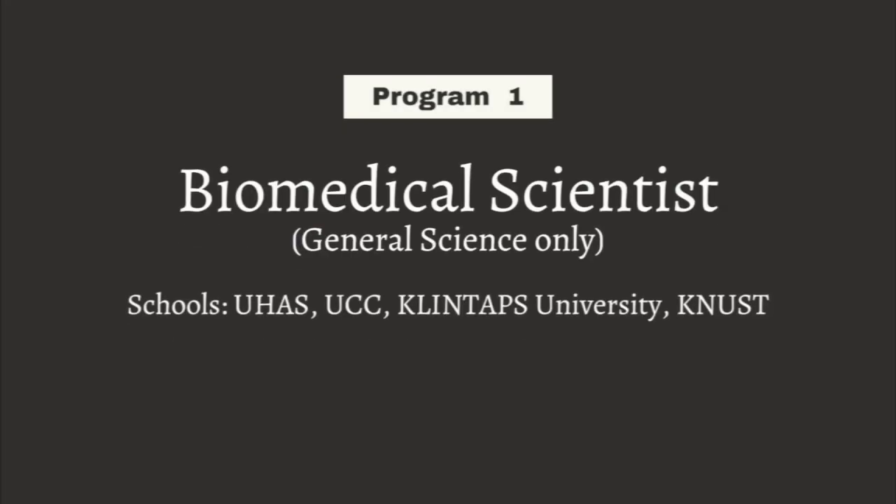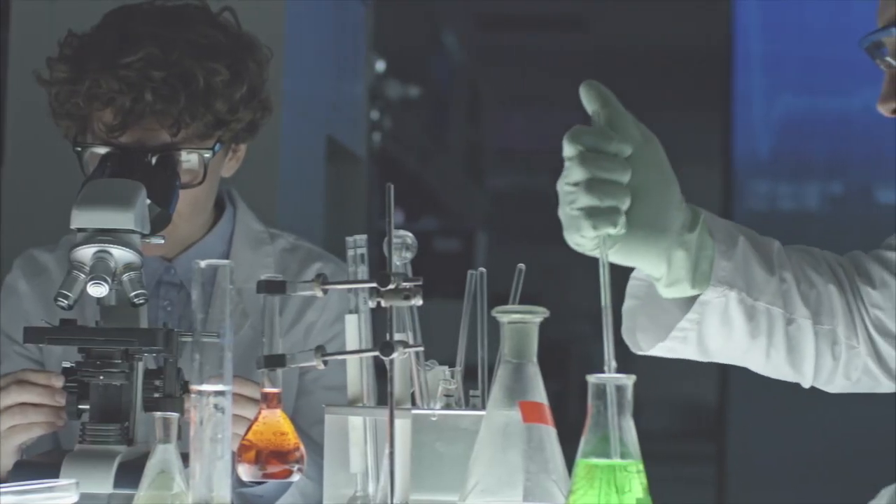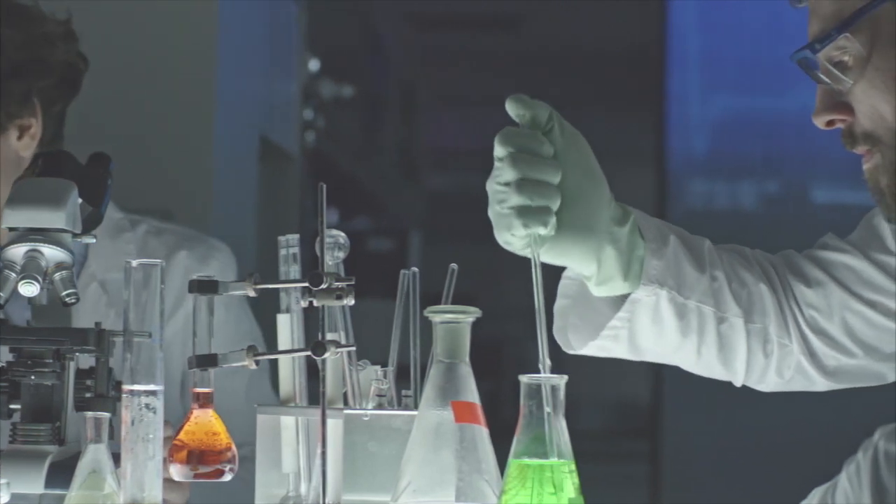The first program on my list is Biomedical Sciences. I'm sure at one point you've been to the hospital and were asked to go to the lab for some tests. Part of the team — most times the leaders — at the lab are biomedical scientists. These are people who use chemicals and machines to run tests on body fluids to discover diseases and things going on in the body, to discover how the body systems or organs are functioning.